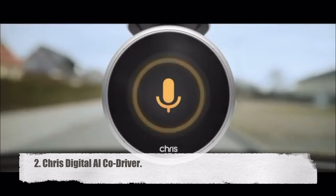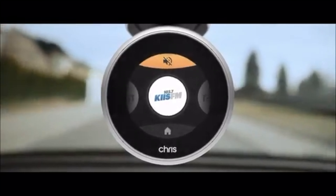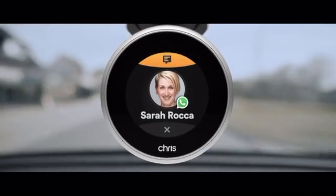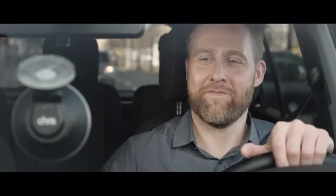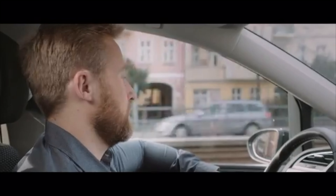Chris Digital AI Co-Driver. With Chris as your virtual AI co-driver, you'll never drive alone again. This smart device connects to your smartphone instantly and is secured to your dashboard. You can handle your messages, answer and end conversations, play and stop music, and even follow directions while Chris is riding beside you.